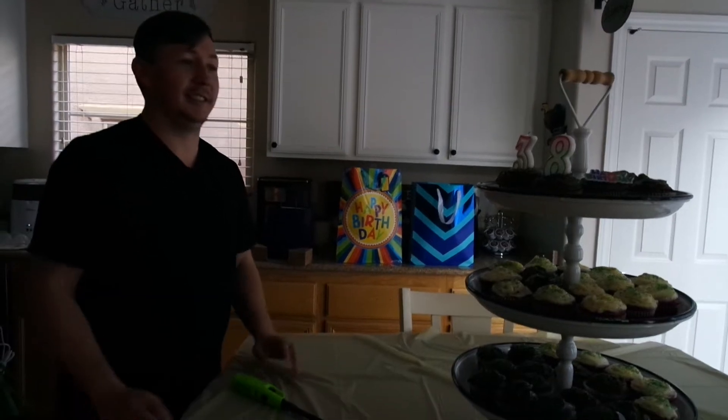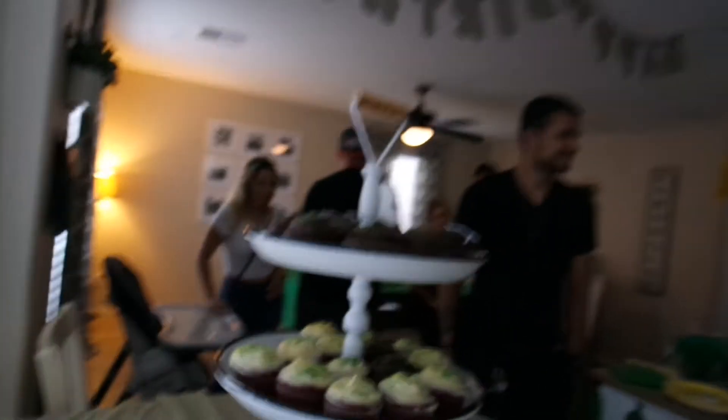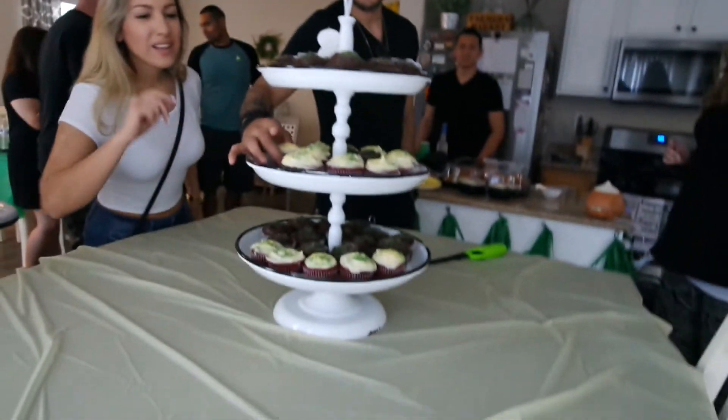Happy birthday to you. Happy birthday to you. Happy birthday dear Jared, happy birthday to you. Woo! Yay! Alright everybody, grab a cupcake. There's chocolate and red velvet. Hope they're good — Katie made them. Just kidding. She did make them though. Yes, I did make them.